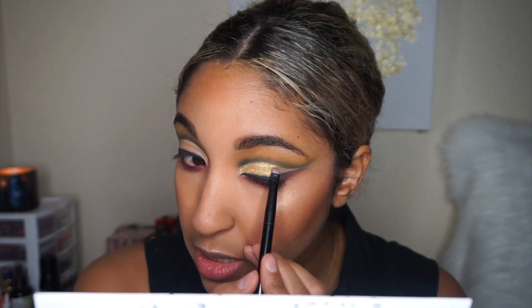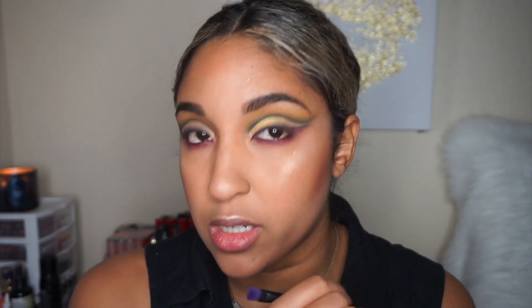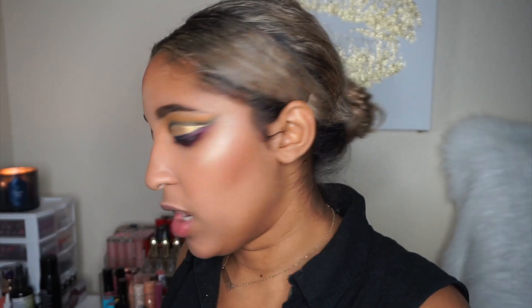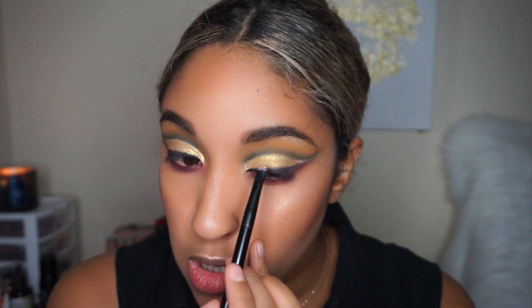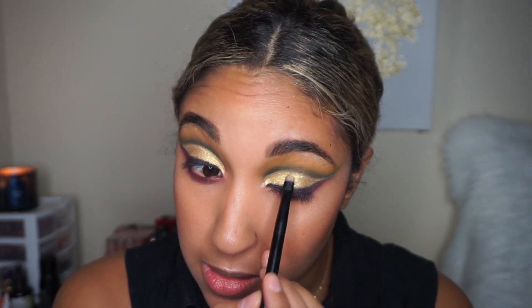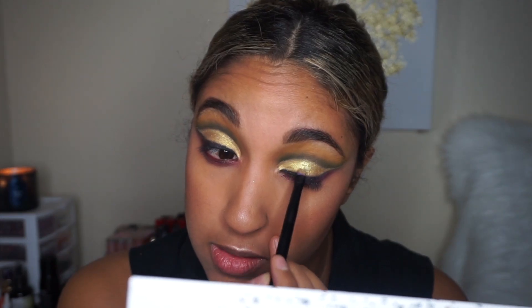Hers is more of a true yellow gold — mine has a little green undertone but I'm digging it. It's pretty intense on its own and I really like it. Now I'm taking that same brush with the pigment mixed into the lip gloss and packing it right on top. If you wet your brush you get a foiled effect, but not the same metallic sheen as in the picture, so I'm slowly packing it on.